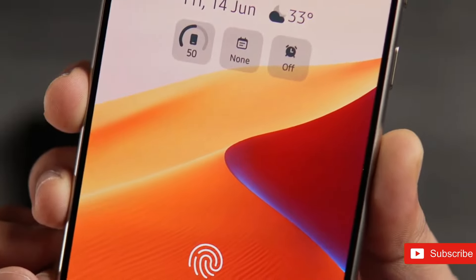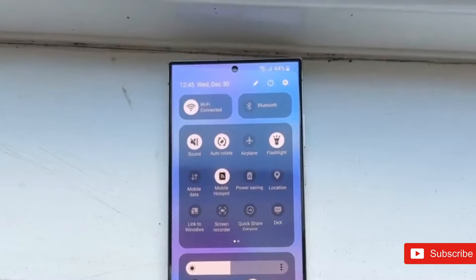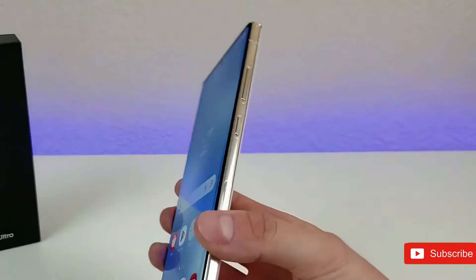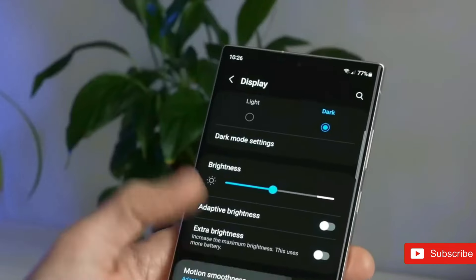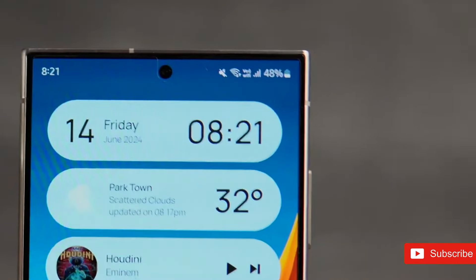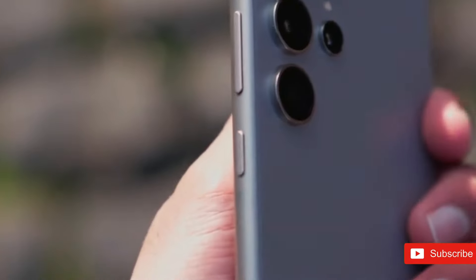A Galaxy S24 Ultra running One UI 7 was seen online. The Galaxy S23 Ultra, its predecessor, was also observed running the same software. The device running Android 15 was discovered in the Geekbench database. One UI 7.0 for Samsung smartphones and tablets is probably based on this operating system. It's the Galaxy S23 Ultra carrier lock version for the United States. Following Google's announcement that Android 15 has gained platform stability, Samsung may be testing the update on its current lineup of phones before making it available for public beta testing over the next few months through the One UI 7.0 beta program.